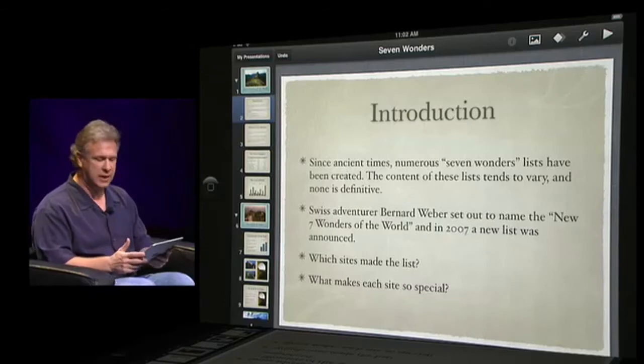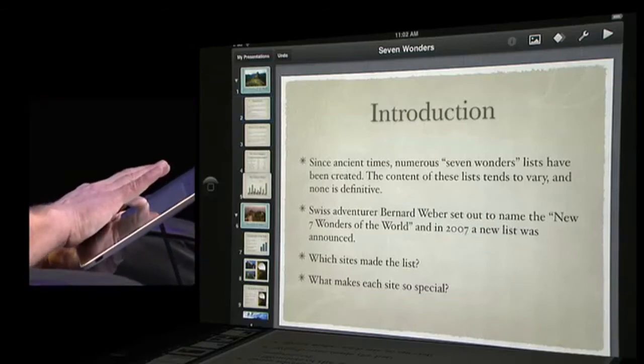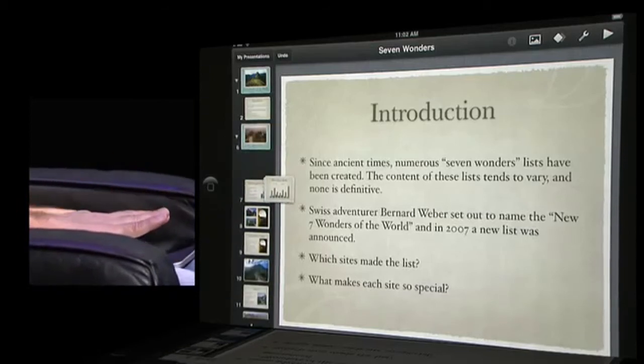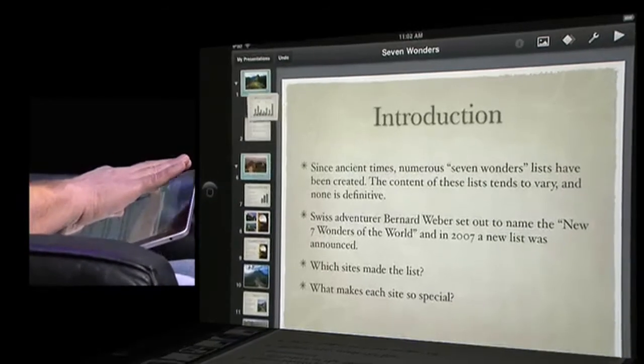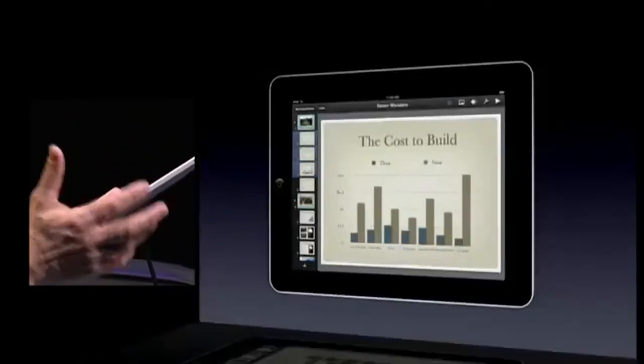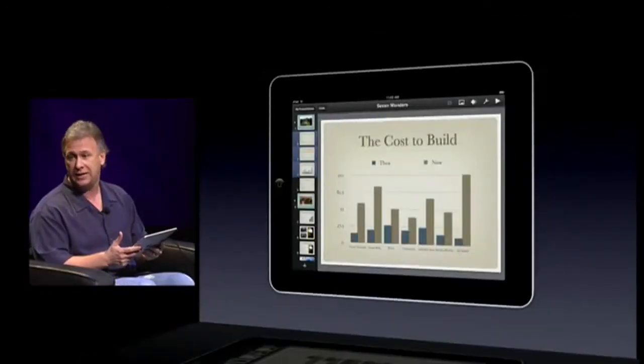What if I want to move a bunch of slides? Watch this — I'm going to pick slide five, drag it over, then tap four, tap three, and they create a bundle that I can drag and place anywhere I want, and they snap into place. Multi-touch gestures used to arrange all my slides.